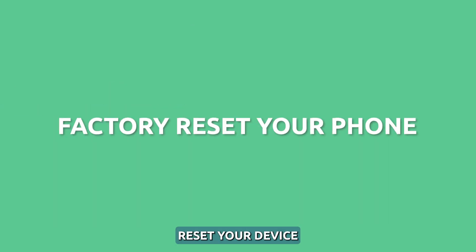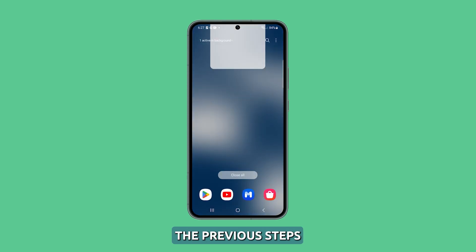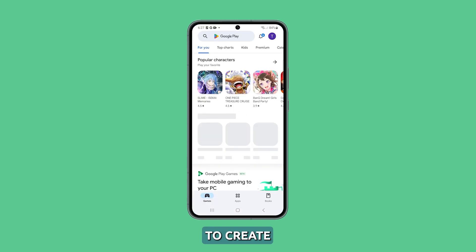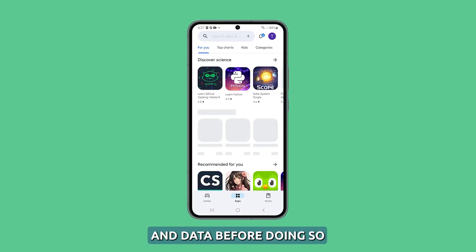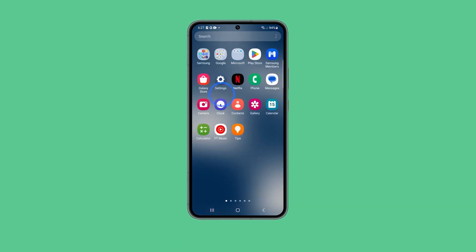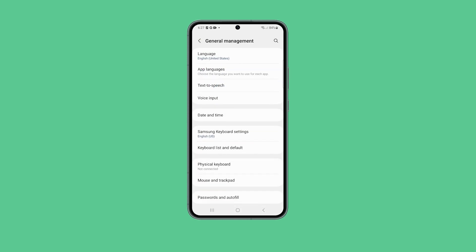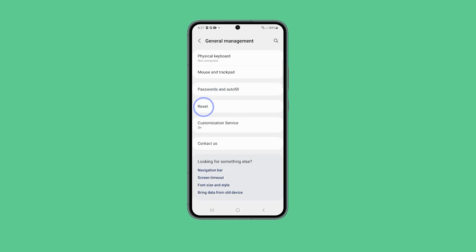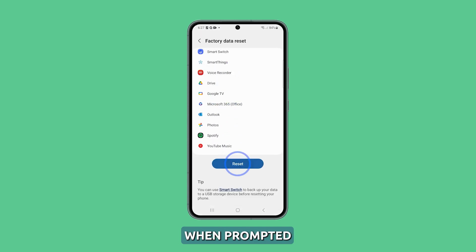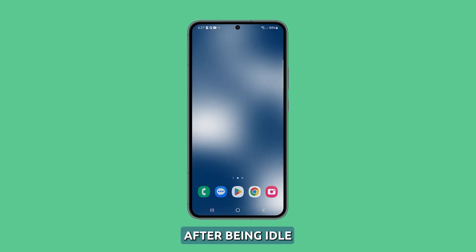Fourth solution: factory reset your device. If the problem persists after following the previous steps, you must reset your phone to factory settings. However, make sure to create a backup of your important files and data before doing so. To reset, go to Settings, then General Management, then Reset, and finally Factory Data Reset. Select Reset and confirm when prompted. After the reset, test your phone to see if it wakes up normally after being idle.